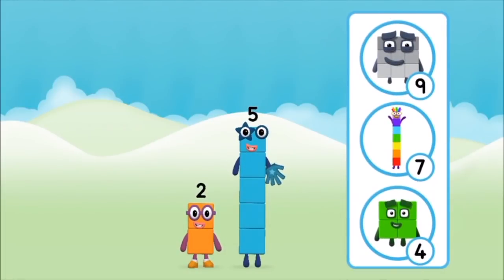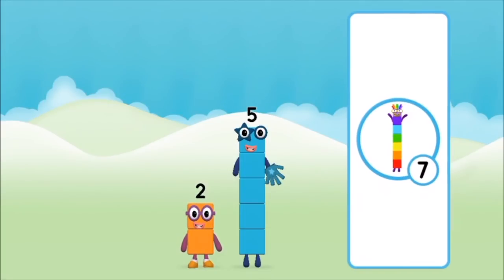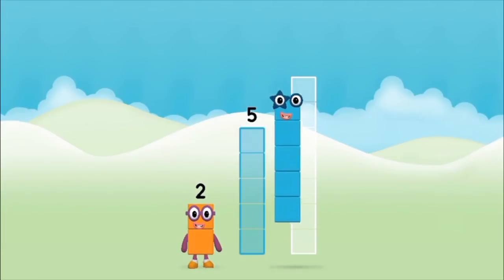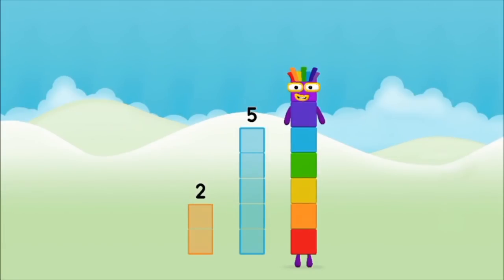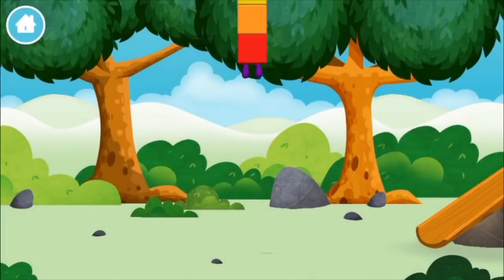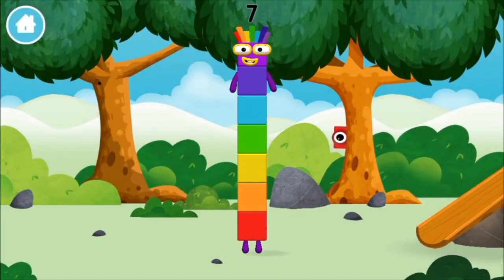What number block will you make when you add these two number blocks together? That's right — now add the number blocks together. Five, two. Two plus five equals seven! Amazing! You made number block seven!